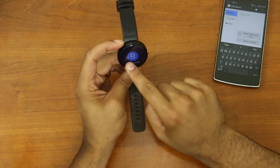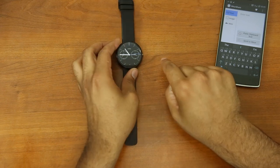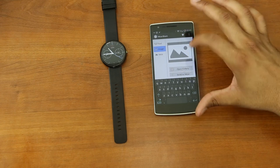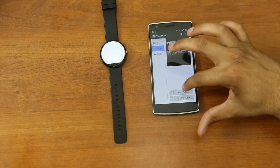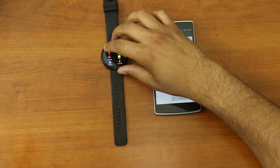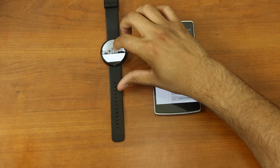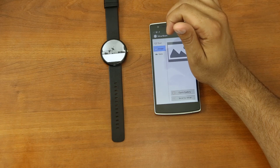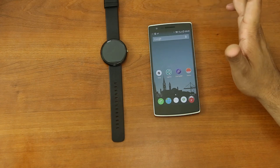My watch received the content and the information is right here on my watch. I can go back to open it on the phone, or if I'm done with it I can swipe it away to dismiss it. Same thing for images — I can go ahead and open my gallery, pick an image, and send it to Wear. Here is the image on my watch. It's a very simple application that works as advertised.